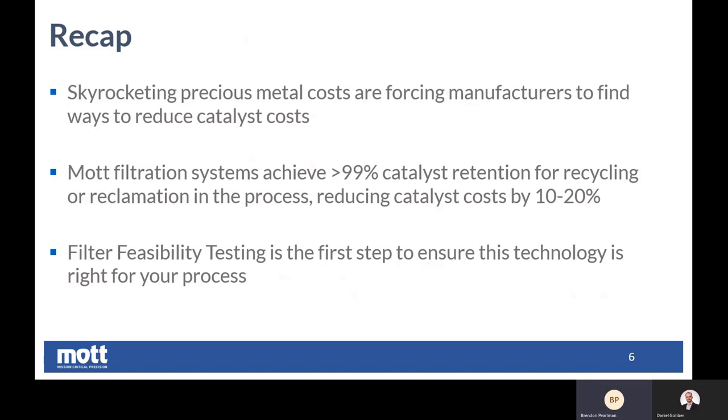And then we talked about the Mott porous metal — what is the advantage of it? With single pass filtration, we typically get 99% or better catalyst retention. What this helps customers do is improve profits and operating costs when they look to recycle or reclaim that catalyst. Overall, you would see a reduced catalyst cost by 10 to 20%, which just helps the operating efficiency and profits for the end user and customer.